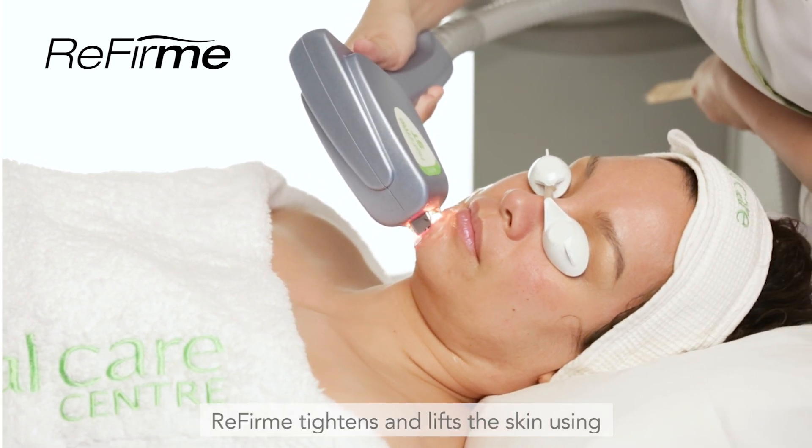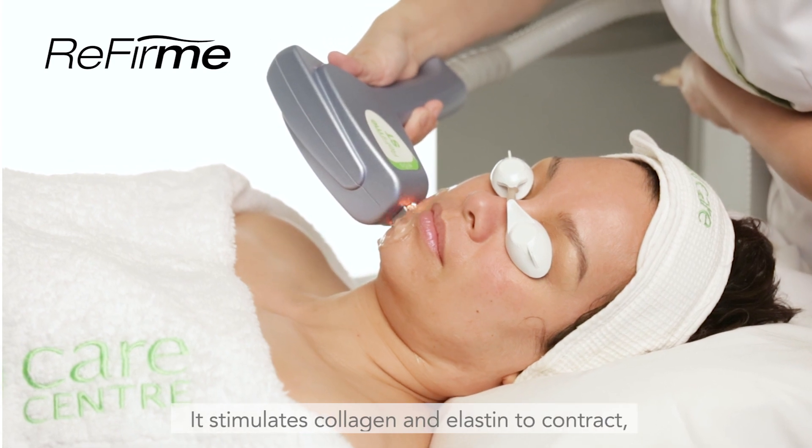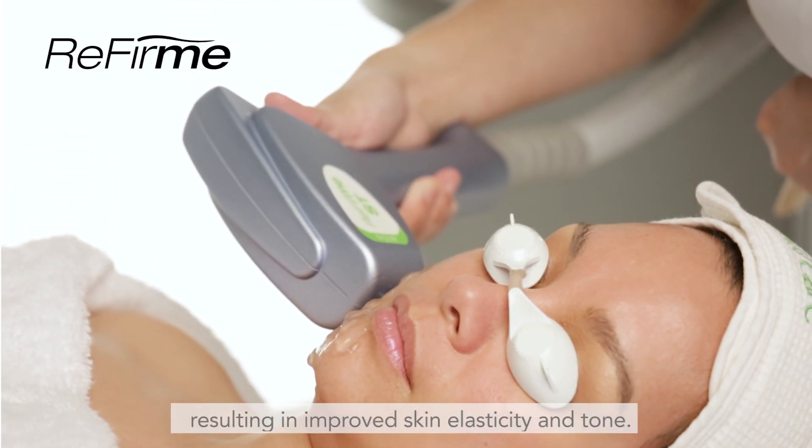Refirm tightens and lifts the skin using electro-optical synergy technology. It stimulates collagen and elastin to contract, resulting in improved skin elasticity and tone.